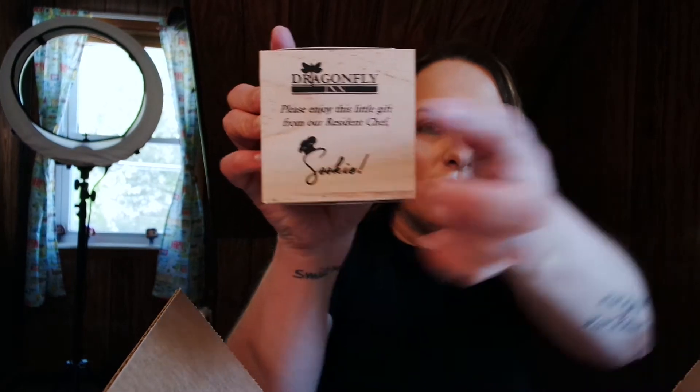Next up is a wooden bloom kit — 'Dragonfly Inn, please enjoy this little gift from our resident chef Sookie.' It's a seed packet. I wasn't sure what it was at first, but it's basil — very cute. It comes with everything you need for your little planter box. I'll definitely give that a shot. I'm not a big basil person, but the box itself is super cute to reuse later.